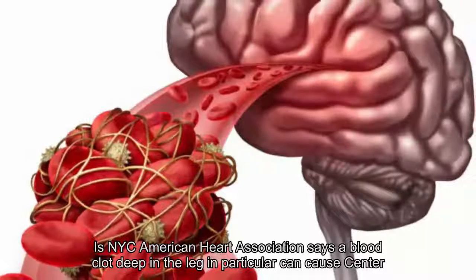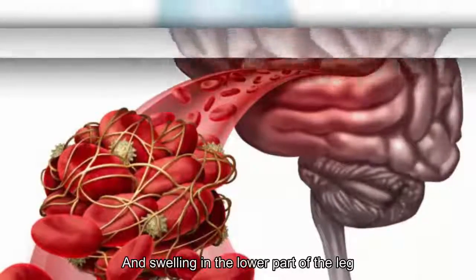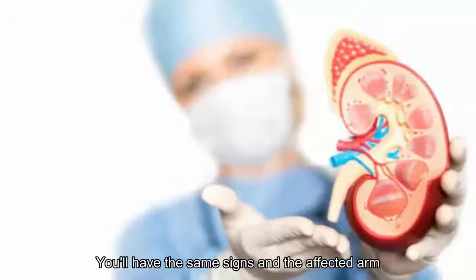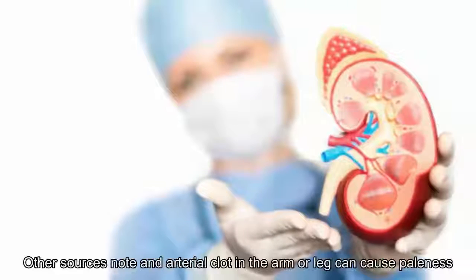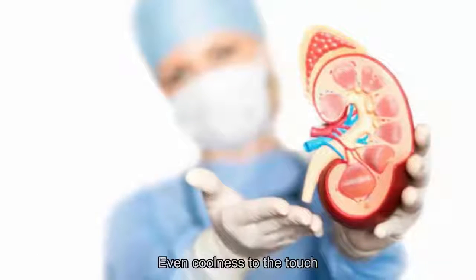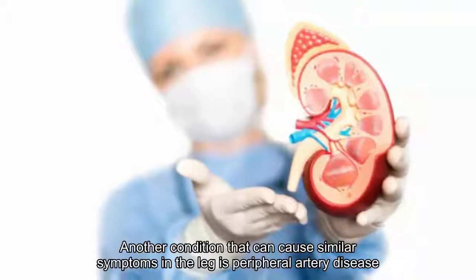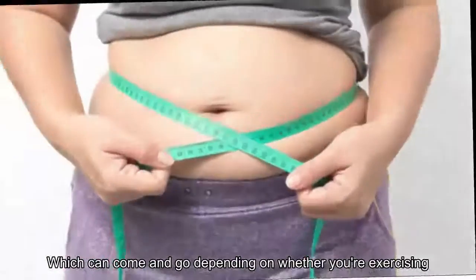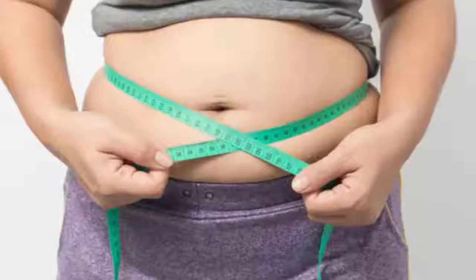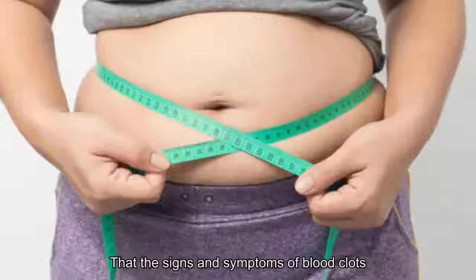4. Symptoms by region: arms and legs. The American Heart Association says a blood clot deep in the leg can cause symptoms of pain, redness, warmth, and swelling in the lower part of the leg, which could indicate DVT. If the blood clot is in your arm, you'll have the same signs in the affected arm. Other sources note an arterial clot in the arm or leg can cause paleness and even coolness to the touch. Another condition that can cause similar symptoms in the leg is peripheral artery disease (PAD), so it's important for a doctor to sort this out.